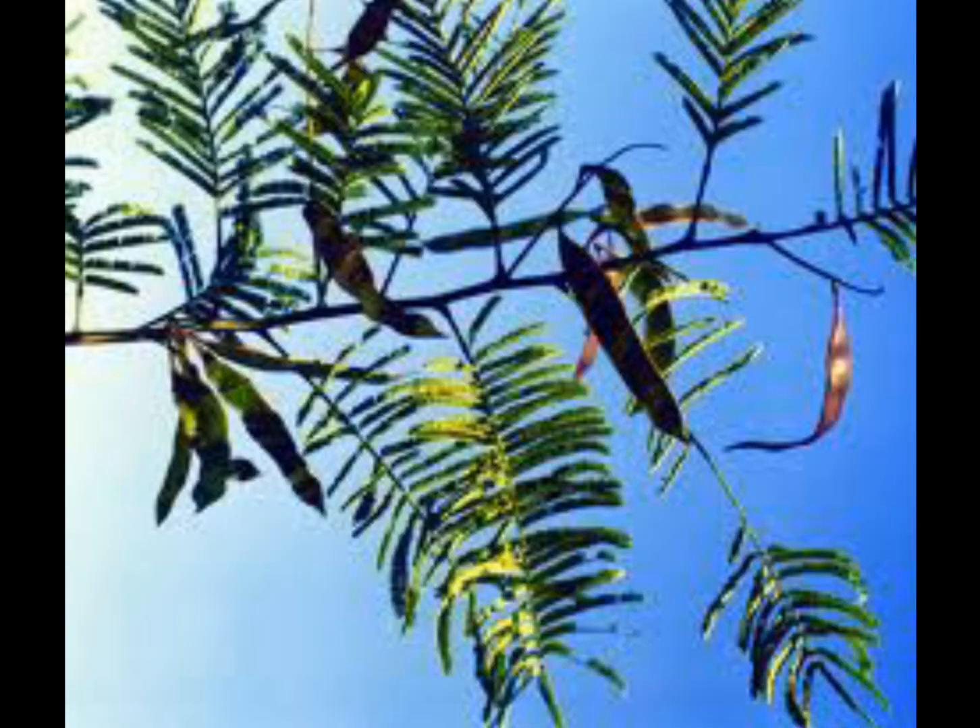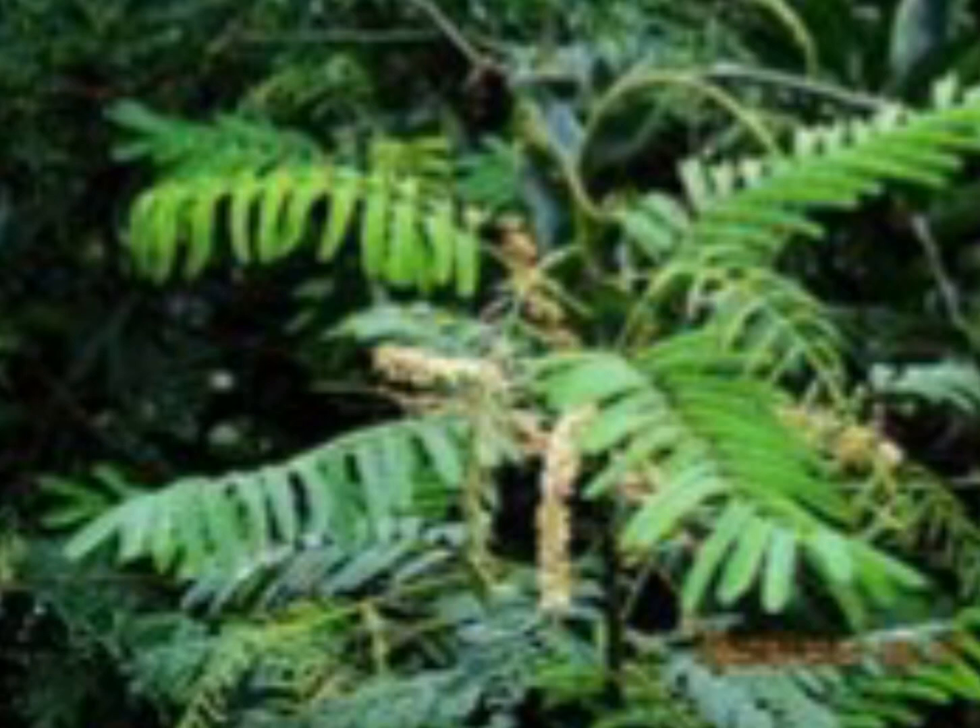यह भारत, पाकिस्तान, और नेपाल, श्रीलंका, भूटान, म्यानमार में पाया जाता है। This tree grows up to 15 meters in height.